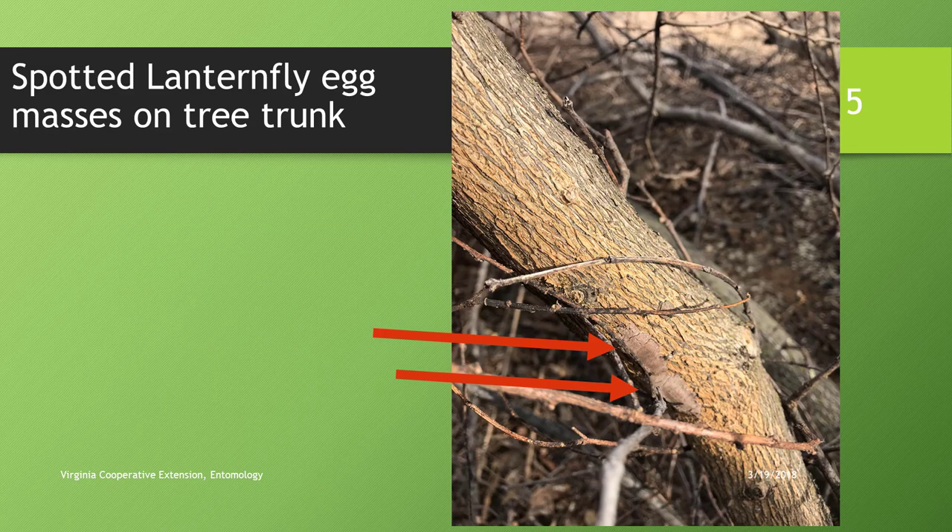The insects are predominantly found on tree of heaven. This is an elm tree showing a couple of egg masses, which are about an inch and a half long. In mid-winter they start out very shiny and later get a duller appearance. They can usually be found at the base of the tree, but also up in the canopy, as well as on virtually any smooth surface nearby — rocks and even man-made objects.